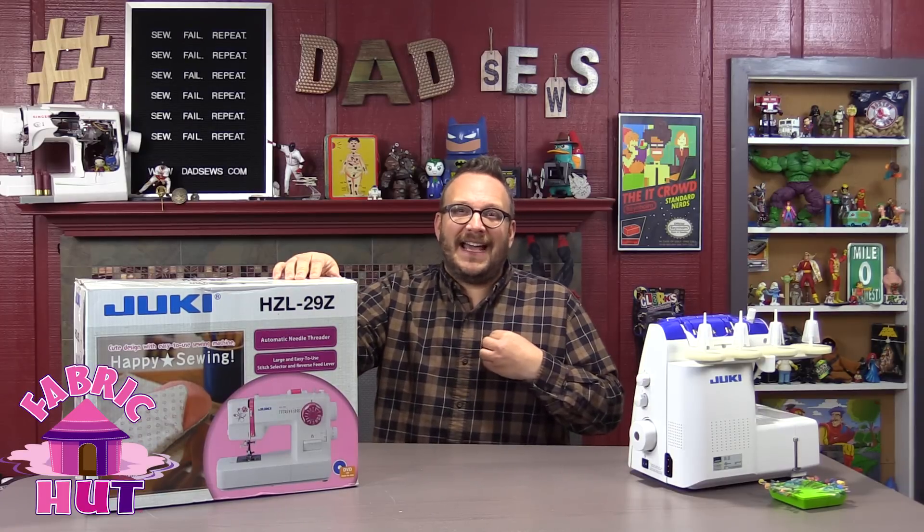This week we're doing an unboxing of this self-threading Juki Serger — no joke, it self-threads itself with a puff of air. I'm going to do a quick unboxing to let you know what comes with the machine. Alright, thank you very much, Shawna H., you'll be getting a message from me. If you didn't win, keep sticking with DadSews because we've got tons of awesome giveaways and even better tutorials and funny videos in 2017.